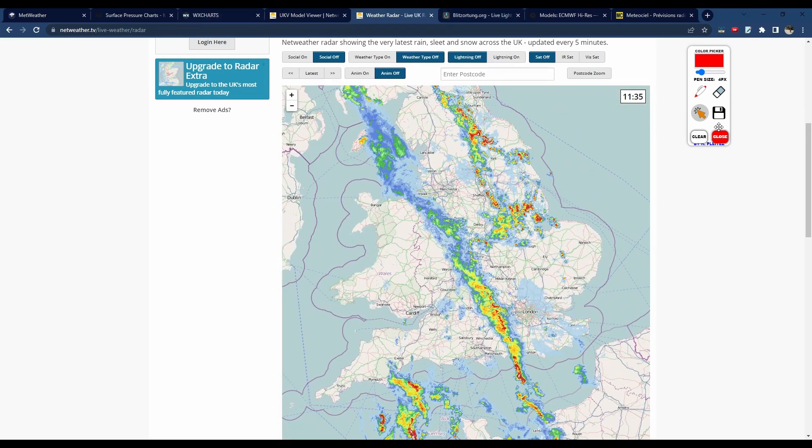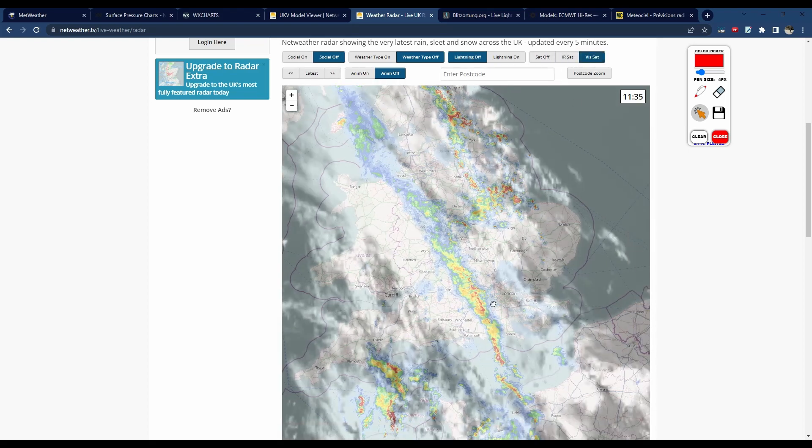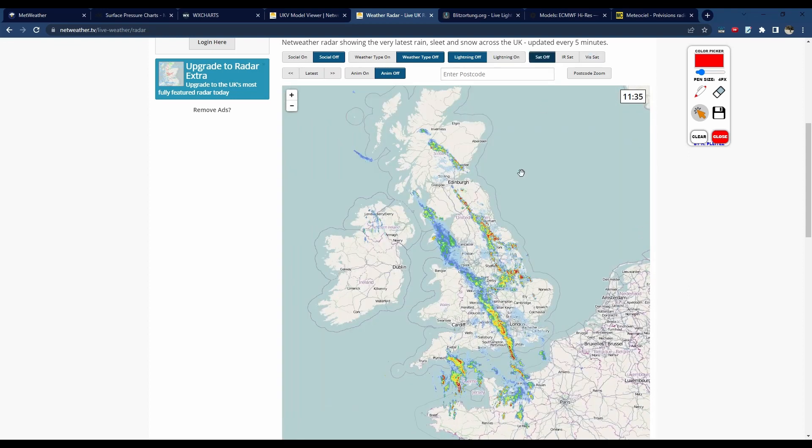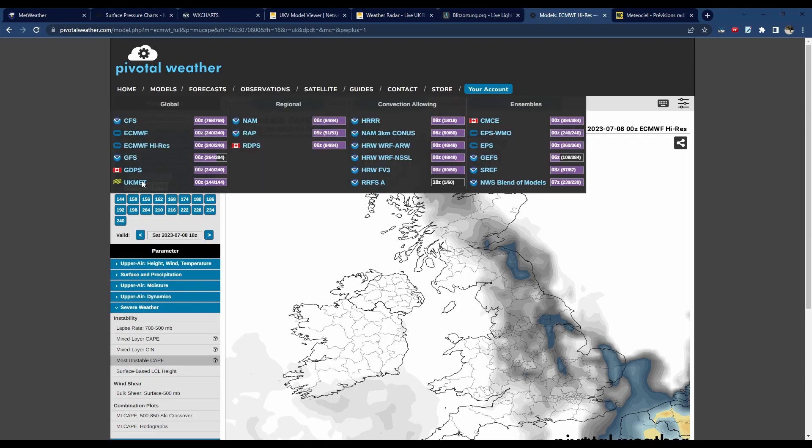We'll look at the more certain area first. You can see we've got this rain band currently moving out of the Welsh border region and parts of the west Midlands. What that is allowing is sunny spells and clear skies to develop in this region, which is raising the temperature and allowing more instability to develop during the next few hours.